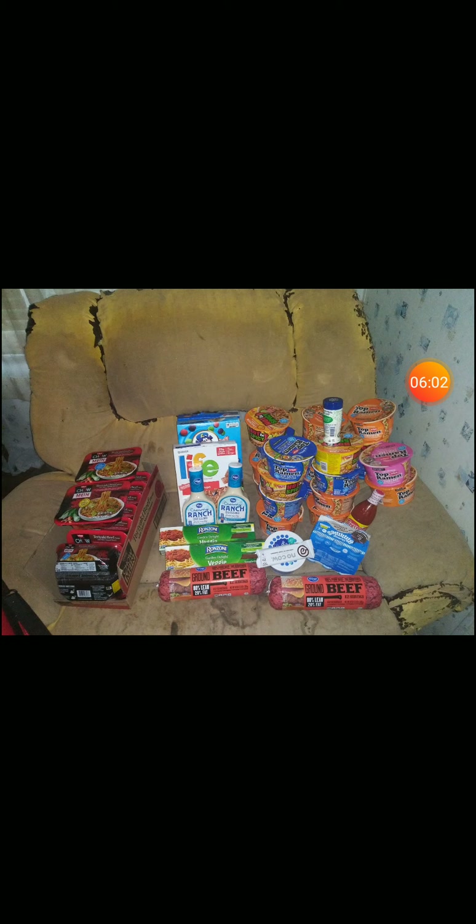For the ramen noodles: the Top Ramen Nissin is normally 99 cents, mega sale made it 49 cents — that includes the one shrimp pack not in the picture. The chow mein ramen is normally 79 cents, mega sale made it 29 cents each.